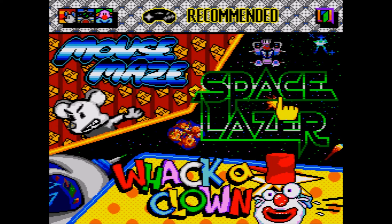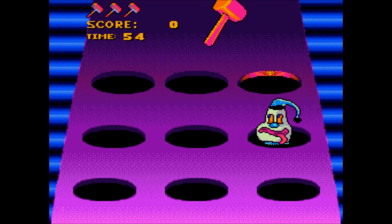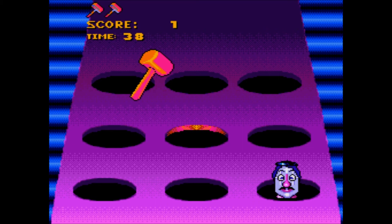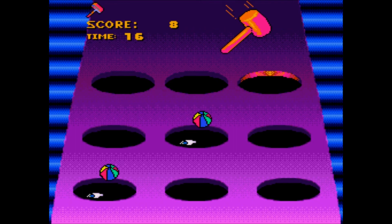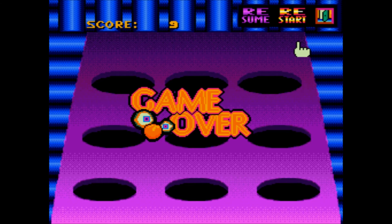I'm gonna go for Whack a Clown first, because Space Laser probably looks like it's gonna be the most amount of fun. With the Mega Drive D-Pad — this is really difficult. Oh there we go. Is he a clown? He didn't look like a clown — he just looked like a car salesman. That one top right definitely looks like a clown. I hit the seal again. The control is just a little bit sensitive trying to get the diagonals. Game over again.